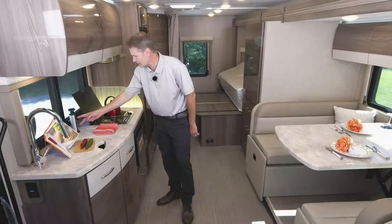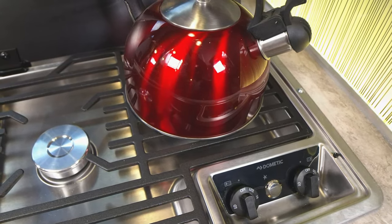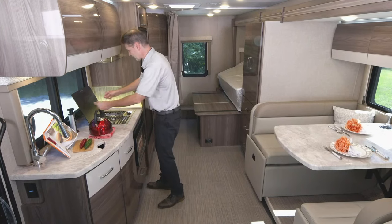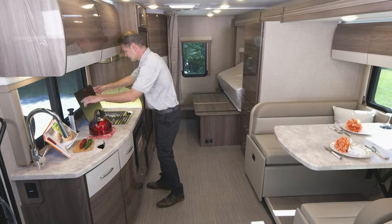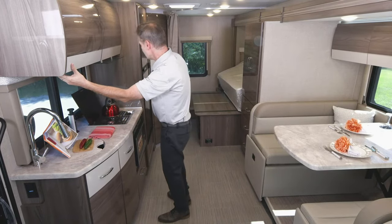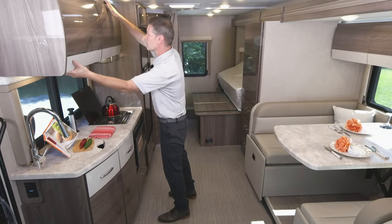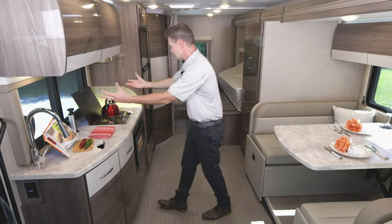You have USB-C, USB-A, and two GFCI-protected 110-volt outlets here. You have a two-burner gas cooktop with electric ignition — just turn it to light, press the button, and it lights when your propane is on. It also has a nice glass cover. You have lighting over here controlled by a switch, including under-cabinet lights, a light here, and lighting right up above. Let's turn them all on — lighting above the cabinets, lighting here, and lighting under the cabinets.